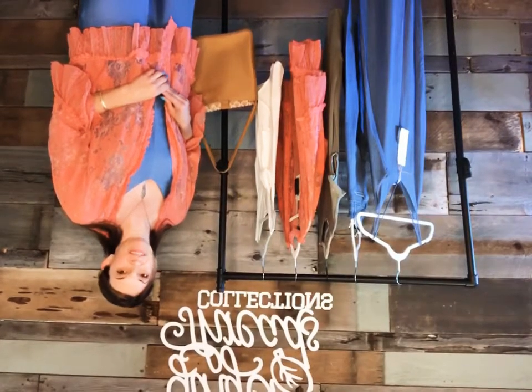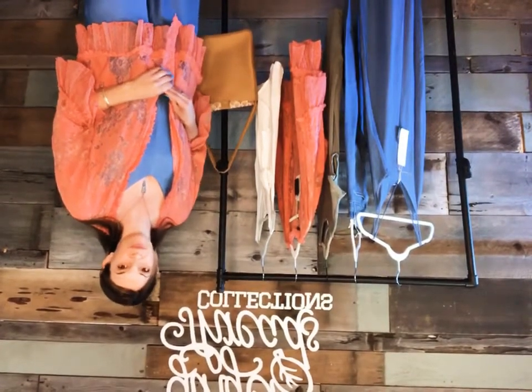Hi, this is Shayna from Ginger Threads Collections, here to go through this week's collection which we've called Amsterdam.